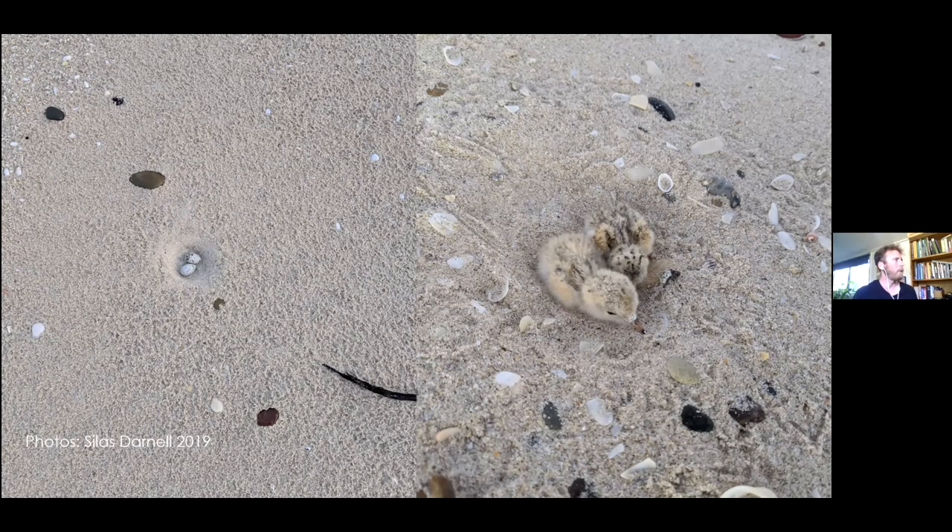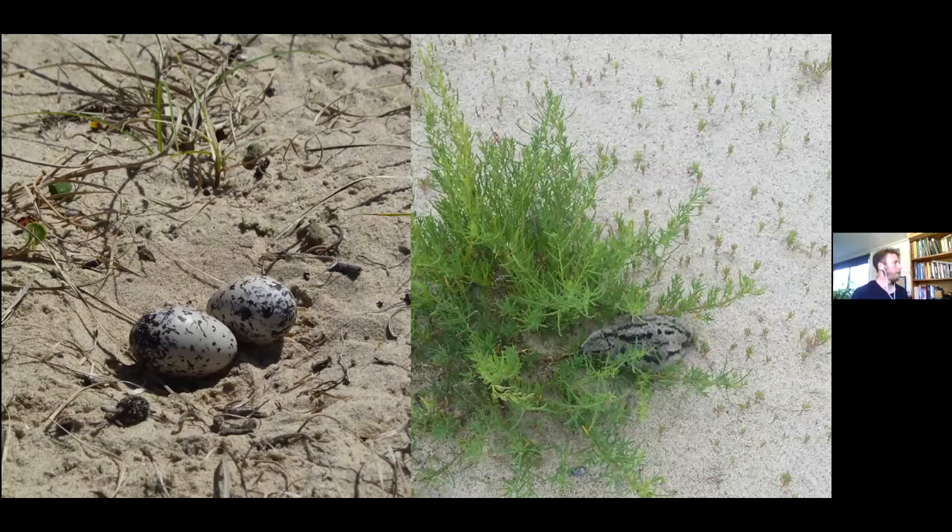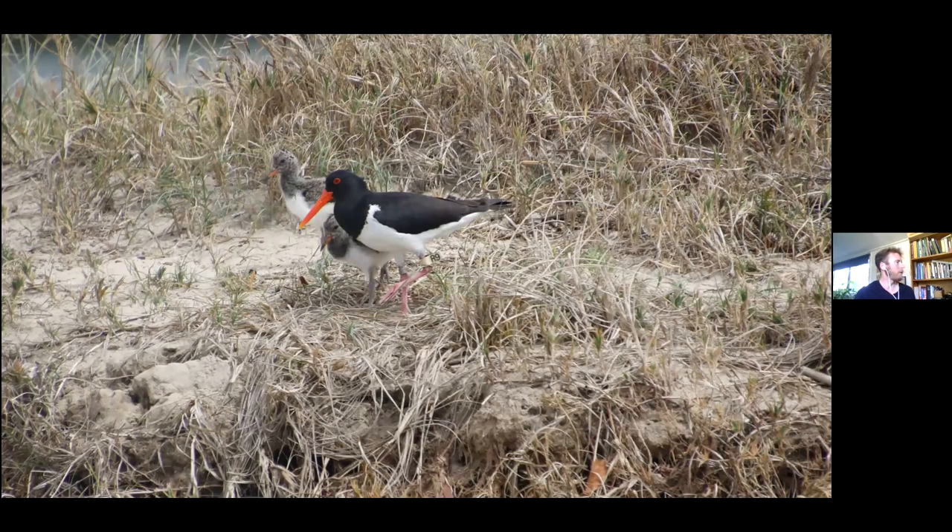One more beach-nesting bird that nests here in the Manning is the pied oystercatcher. These eggs are about as big as a chicken egg but a lot more colorful. They nest a little bit higher in the sand where there's some wind effect and a little bit of cover for the chicks to hide in. If they see you coming they'll run off and hide - if you're trying to find them you've got to be quick. I was drifting past in a boat when I photographed these. They actually disappeared for about two weeks and then I found them again recently - they've fledged this year in the Manning, which has been a bit of good news in a pretty mixed year so far.